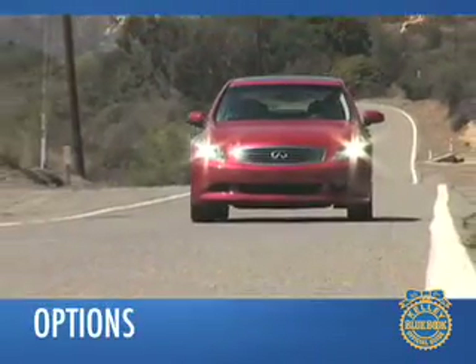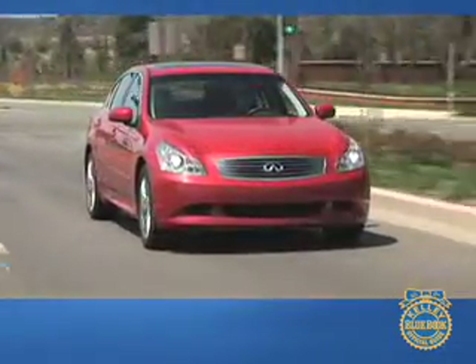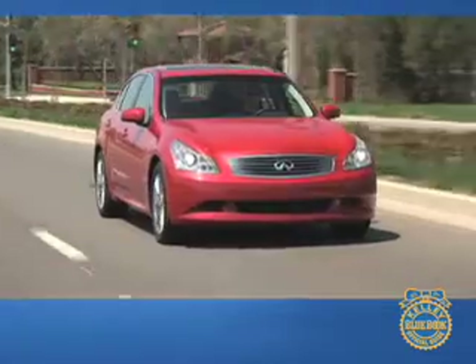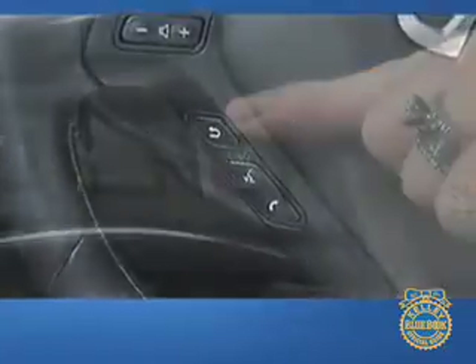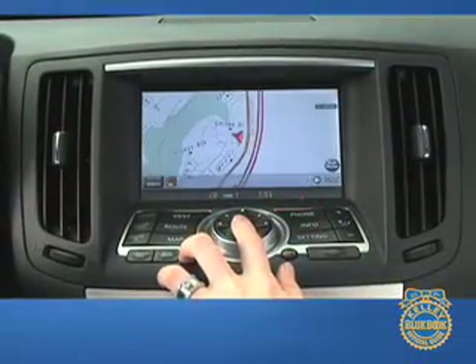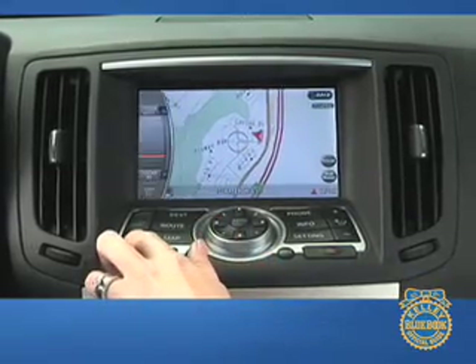Many of the G35's optional features are grouped into convenient packages. For music fans with discriminating tastes, the premium package adds an impressive Bose Studio on Wheels audio system, as well as a sunroof, Bluetooth connectivity, and heated front seats. Tech-savvy buyers will appreciate the technology package's intelligent cruise control, adaptive front lighting, and backup camera. The navigation package features voice recognition, hard drive music storage, and a nav system with real-time traffic information.